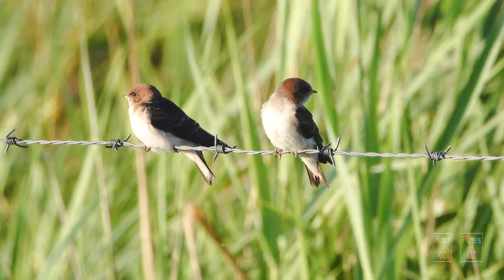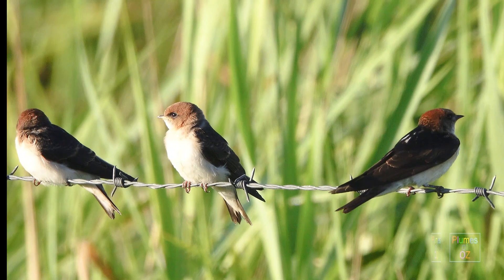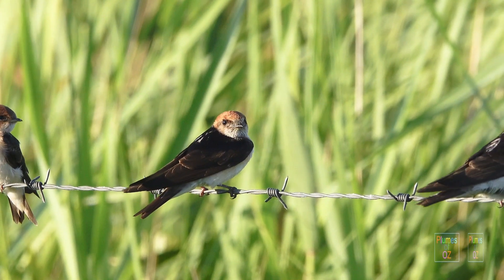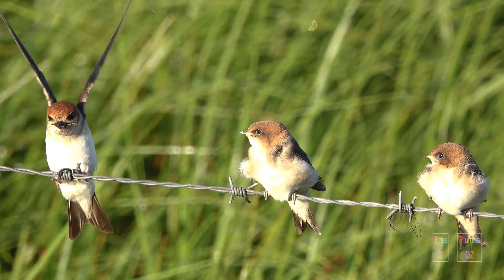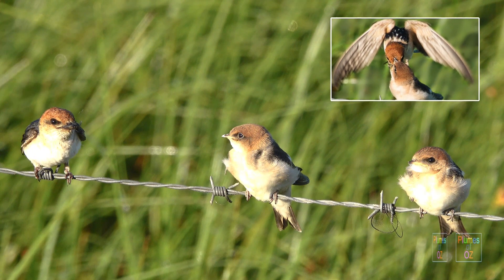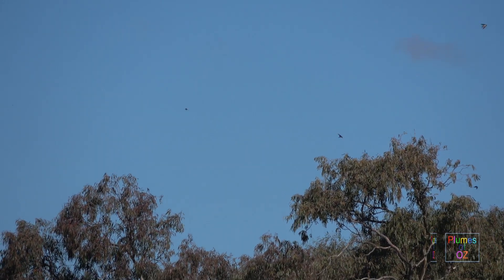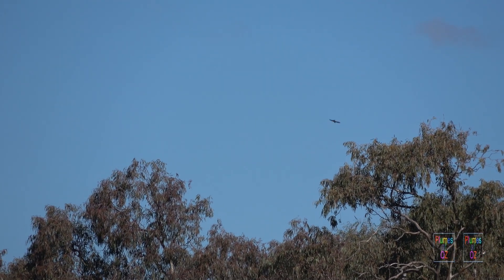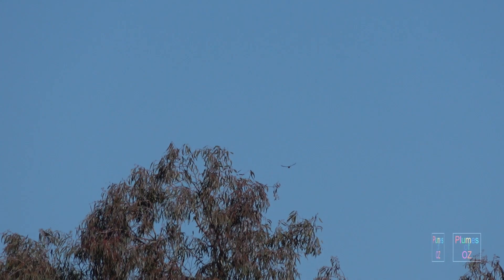The common name Fairy Martin is because it is the smallest of the Martins. The species name Ariel, as you can imagine, means it is a master of the air. Here is an adult Fairy Martin bringing in food for the young — these insects have been caught on the fly. In flight they are excellent fliers, not quite as fast as the other bullet-shaped birds, the Swifts and Swiftlets, but they are certainly acrobatic aerial masters.